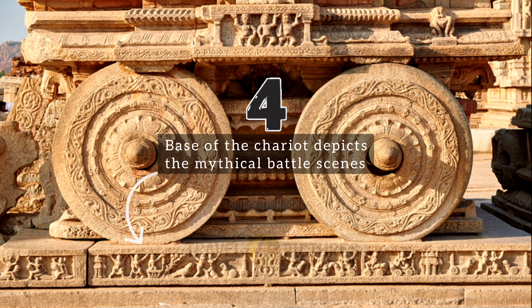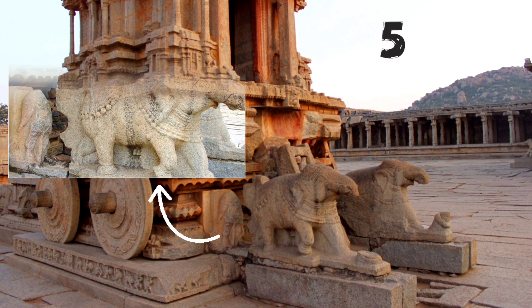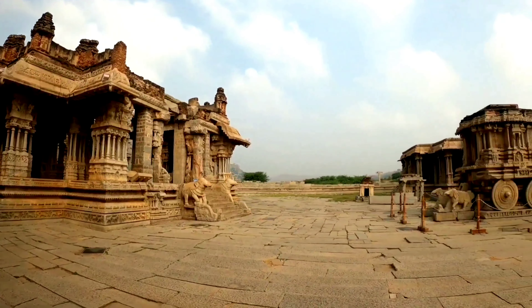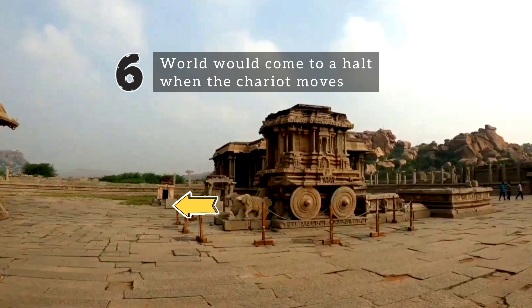One should observe the base of the chariot, which depicts mythical battle scenes in the finest details. The chariot has elephants at the front, but you can clearly observe the back legs and tails of horses behind the elephants. In fact, these elephants were brought from elsewhere and positioned here at a later stage. As per local legends, the world would come to a halt if the chariot ever moves from its place.